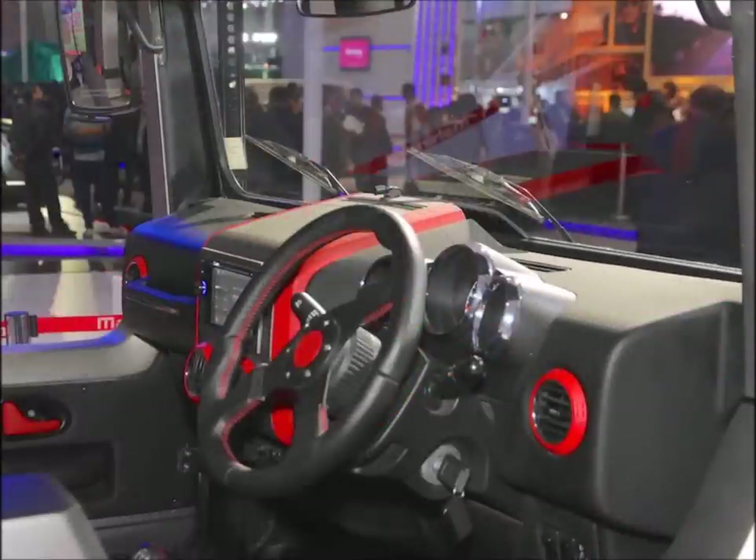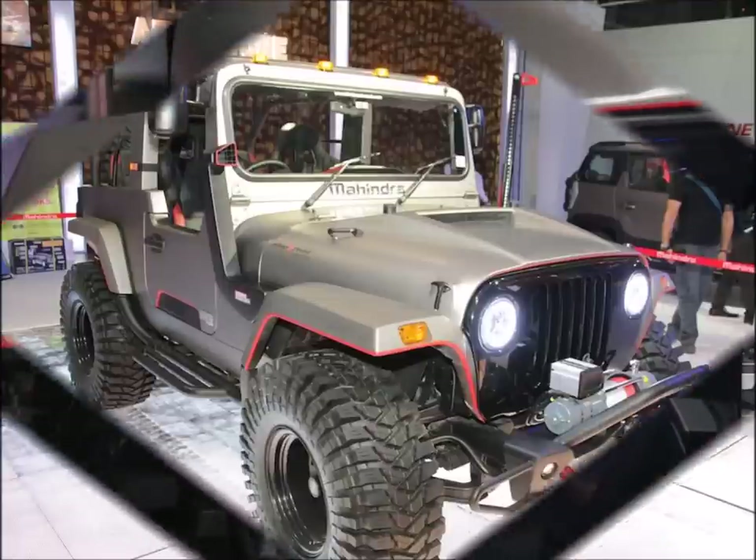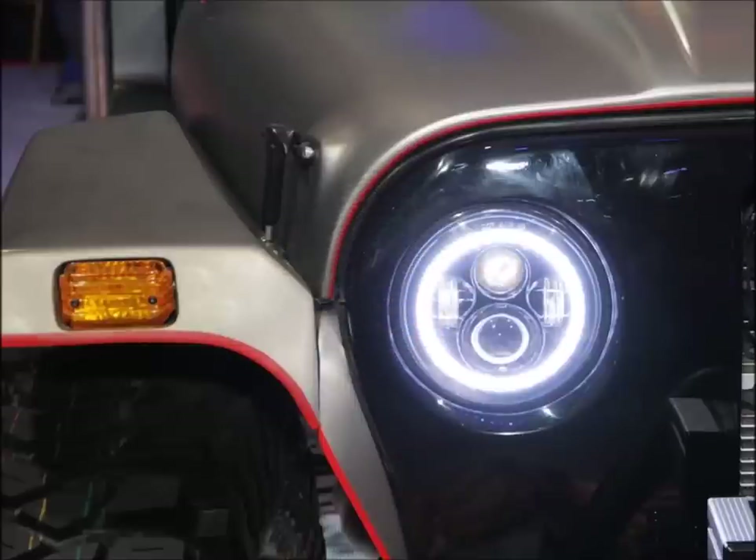The Thar Daybreak wears 37-inch Maxxis Trepador tires, gets a high-lift kit and a heavy-duty winch, along with the stock 2.5-liter CRDe engine which produces 105 bhp and 247 Nm of torque. The reason the engine wasn't modified was because with the engine remaining stock, the Thar Daybreak will be eligible for registration and insurance.